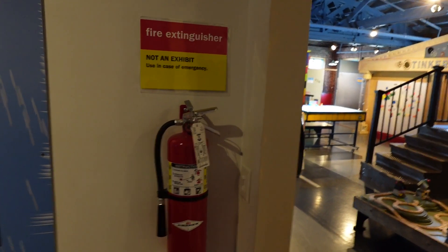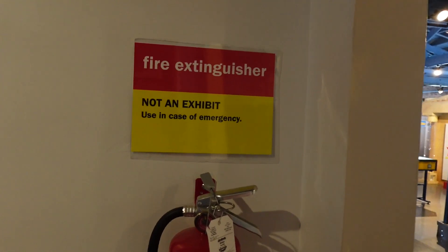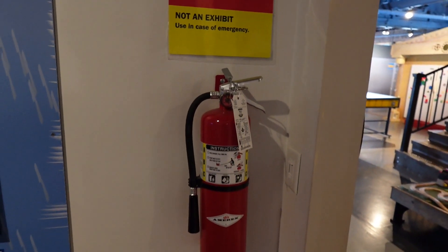And in case you guys were wondering — the fire extinguisher is not an exhibit. It is in case of an emergency.